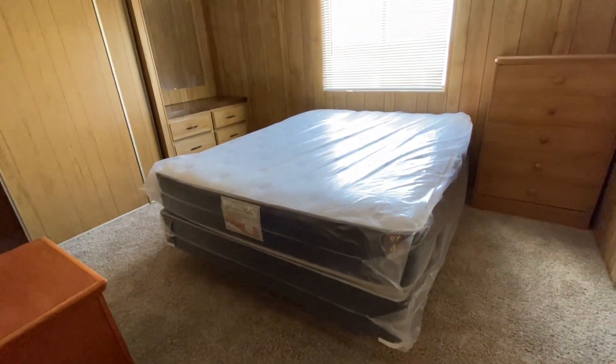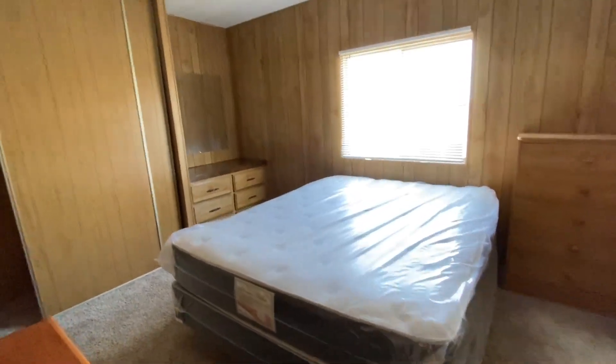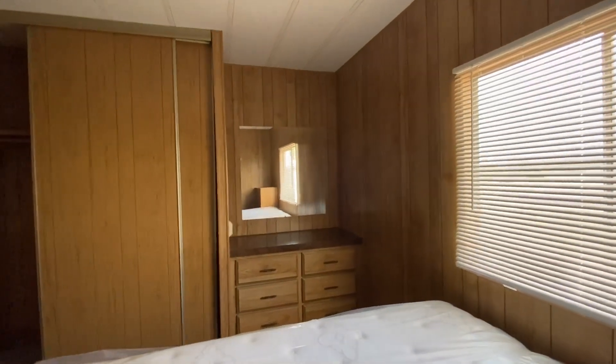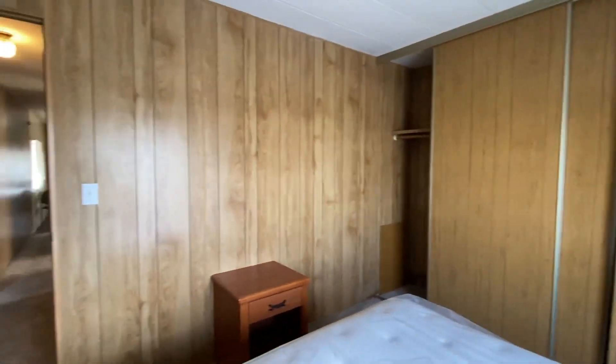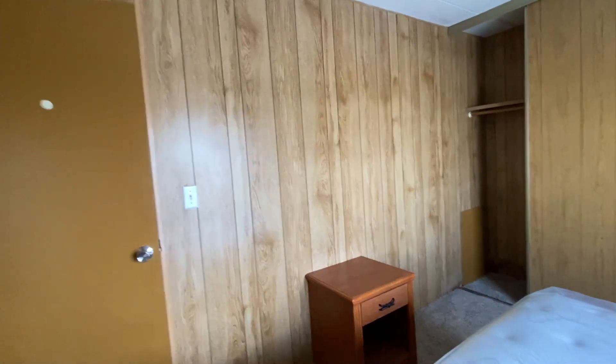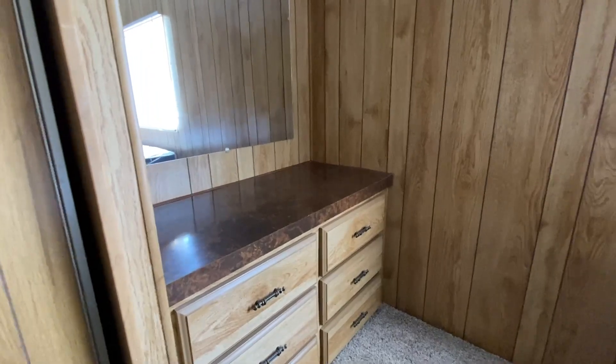This bedroom has a brand new queen size bed, some built-in storage, and it's a good size room with nice wall space. There's a closet and a built-in chest.